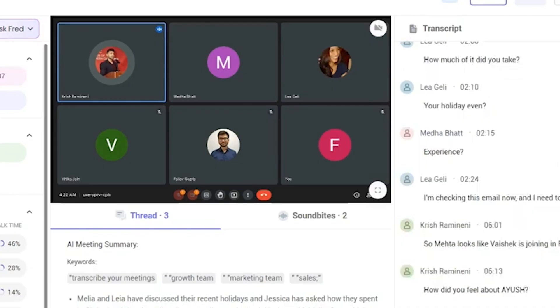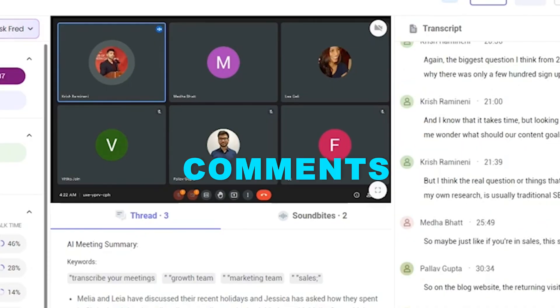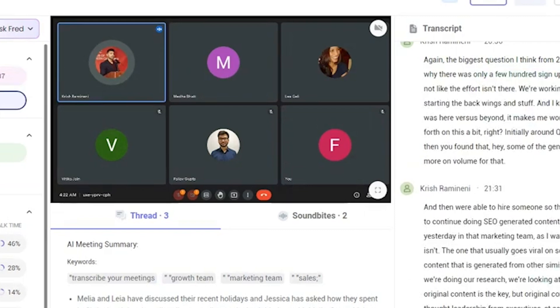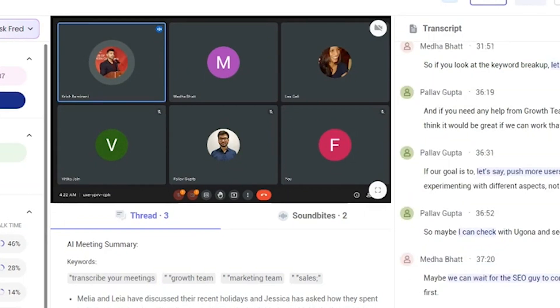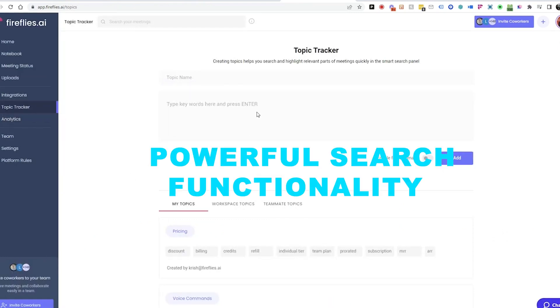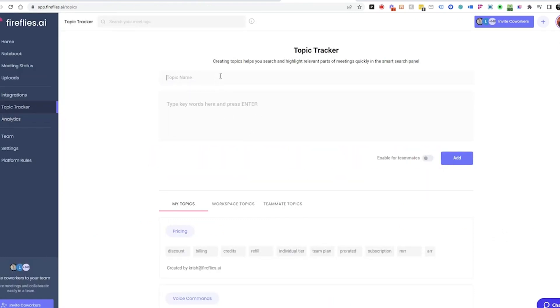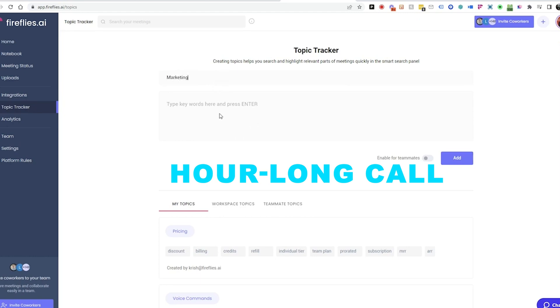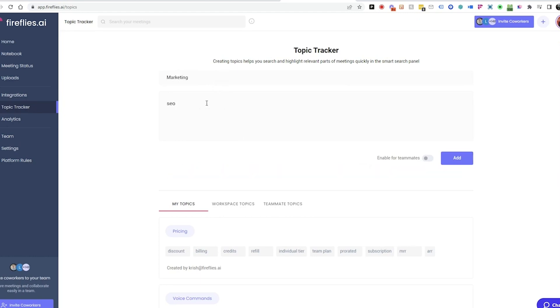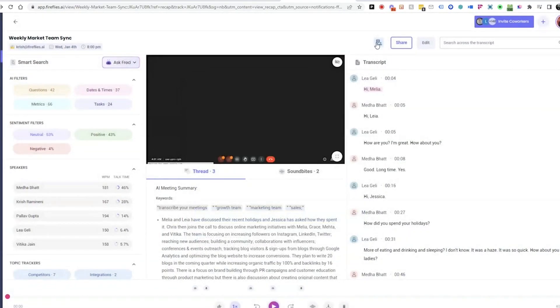Collaborating within teams becomes effortless. You can add comments or highlight specific sections of calls, facilitating swift teamwork on critical moments extracted from your discussions. One standout feature is the powerful search functionality, which empowers you to condense an hour-long call into a concise five-minute review. Effortlessly search for key action items and other vital highlights, streamlining your post-meeting analysis.